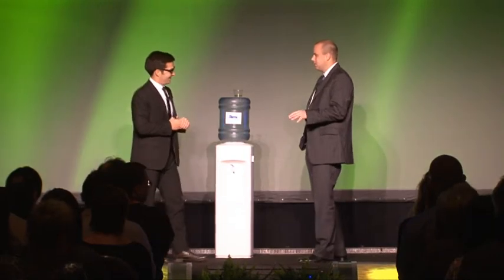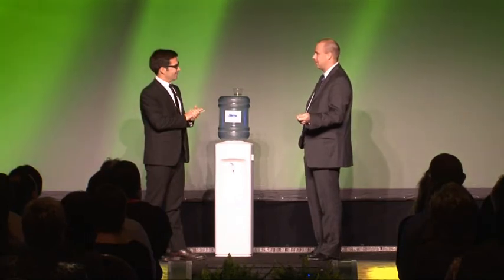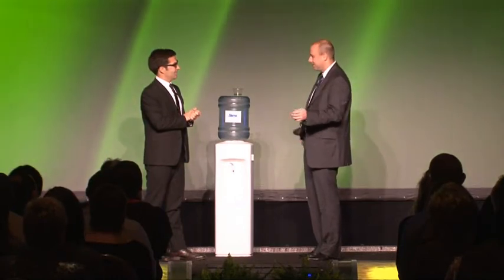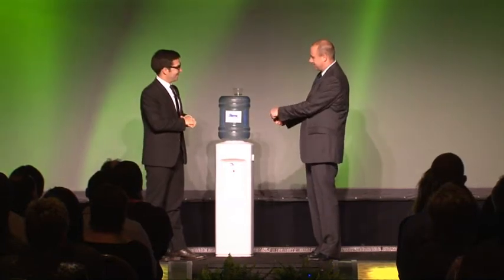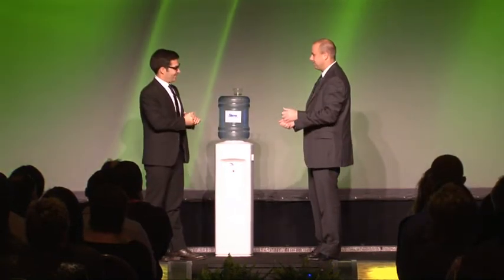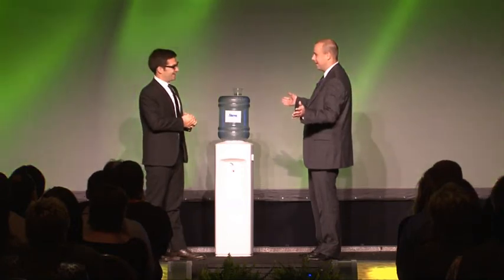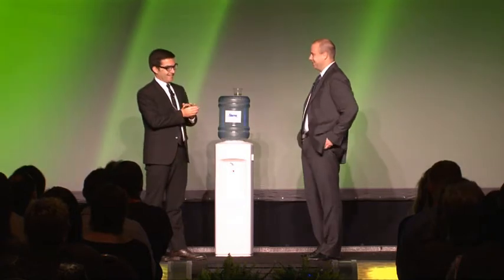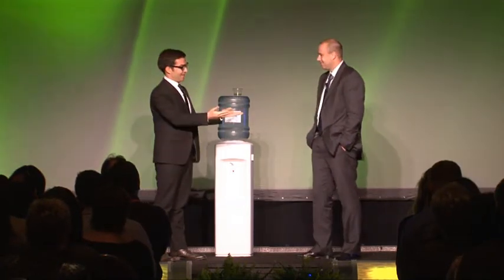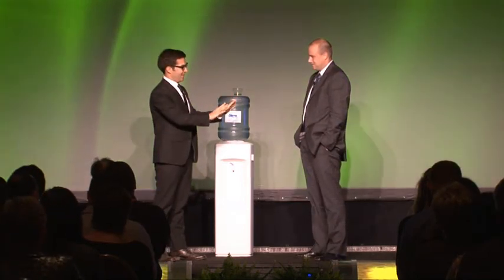I wouldn't worry too much — I don't think you're completely losing it. Marketing is recording some more segments for a new campaign called Laserfiche Magic. That might explain the rabbit — rabbit out of a hat. The white tiger could be some grand illusion. Not so sure about the guy in a cape, so maybe just stay away from that bathroom. That's both comforting and disturbing at the same time. Let's come back to the man in the cape a little bit later.